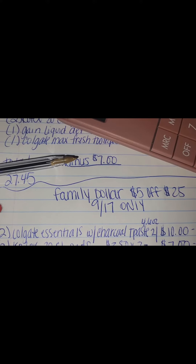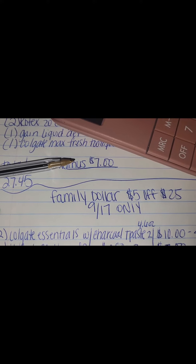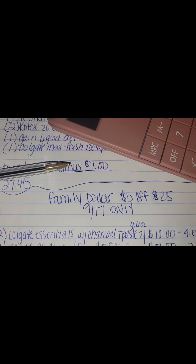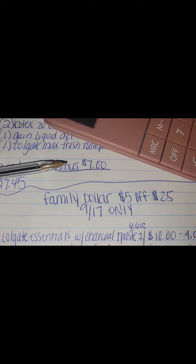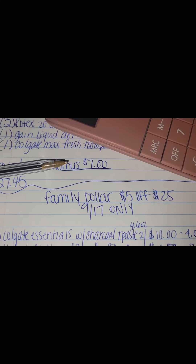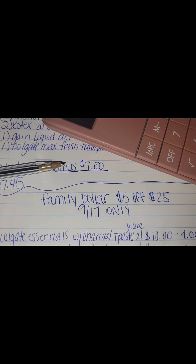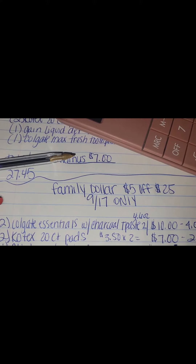The first item you want to pick up is two Colgate Essentials with Charcoal Toothpaste, the 4.6 ounce — two of those would be $10, and there is a $4 off coupon. Go ahead and scan some other Colgates just to be sure they're not attaching to that coupon as well if you don't want the charcoal, but it's attaching to the charcoal toothpaste. So two of them for $10.